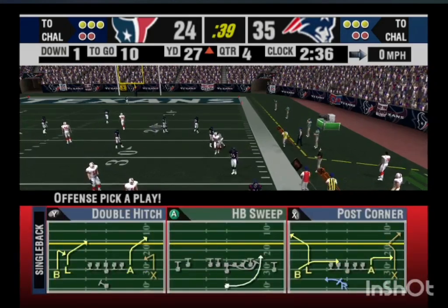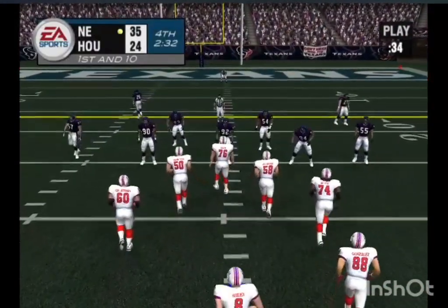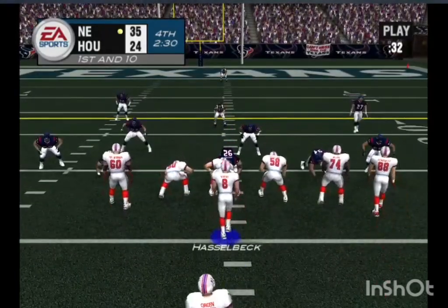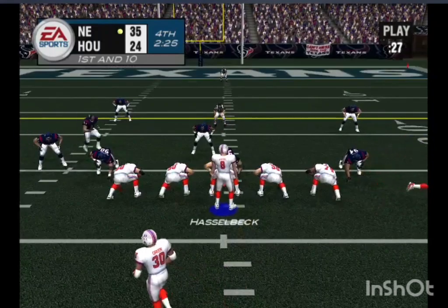I'll tell you, this has to be frustrating. Watch here — it's a great situation for the defense. They think they've got him and they're about to get the ball back. Then all of a sudden he drops back to pass, and boom — they're moving the chains and getting a whole new set of downs.